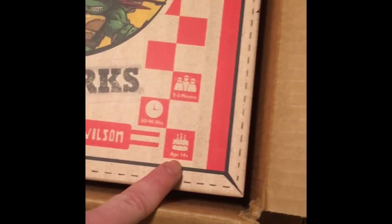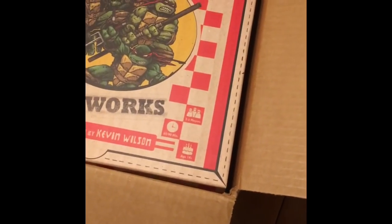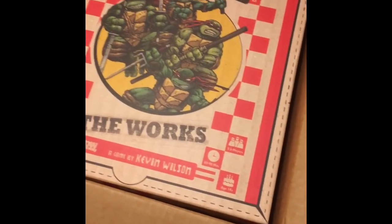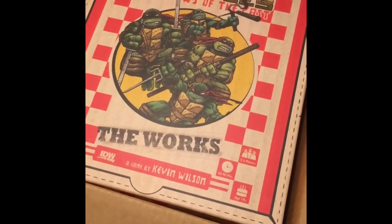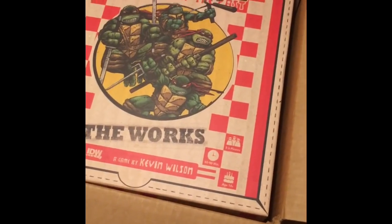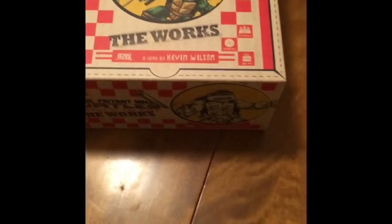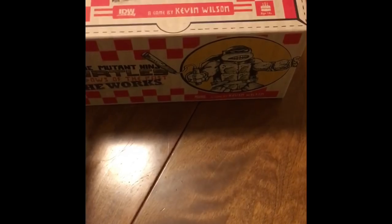It has a neat birthday cake symbol there for age, which is kind of cool — I've never seen people do that before, it's kind of cutesy and neat. So let's take this out of here. I already took the plastic wrap off at work and just put it all back in the box exactly how I found it. Here we are, the works package out of the box — it's really tight in that box. I can barely fit my fingers in there around that to kind of shake it out.